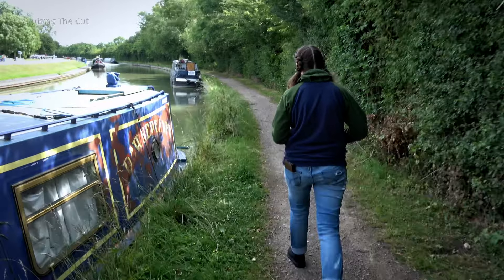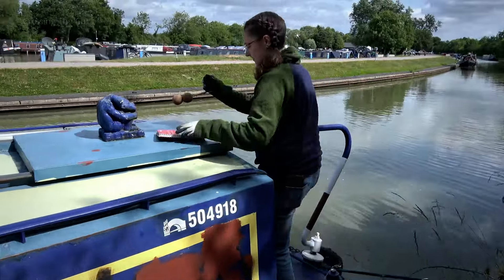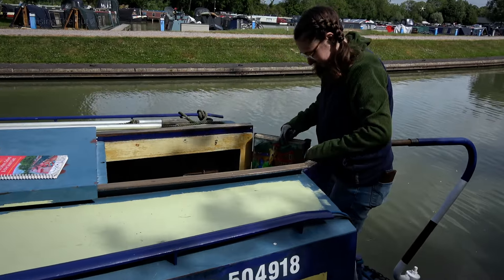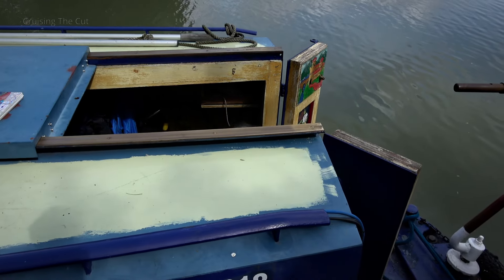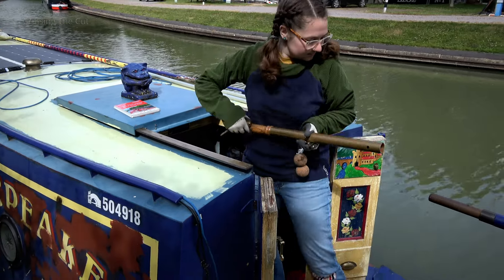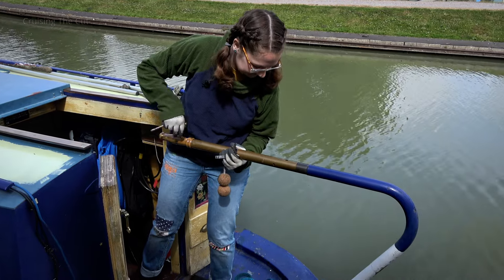I'm here to spend the day with a viewer on their narrowboat. Here is that viewer, Emma, who wrote to me six years ago whilst a student in London, asking for advice about narrowboat living. Apparently I emailed back quite a detailed response and narrowboating turned out not to work for her at the time. But now graduated and working as a bookseller, Emma's finally been able to achieve her dream of living aboard.